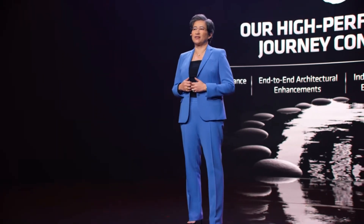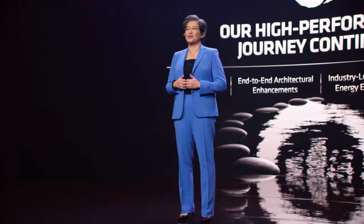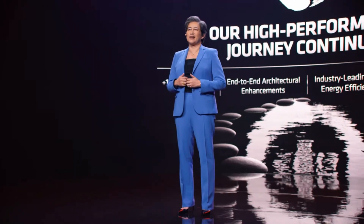We're starting 2021 by launching the most powerful PC processors ever built for ultra-thin and gaming notebooks. Today, I'm proud to introduce the AMD Ryzen 5000 series mobile processors powered by our new Zen 3 core. These new chips offer both tremendous performance and long battery life.